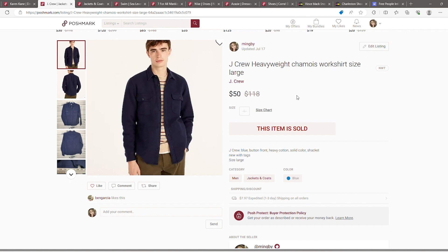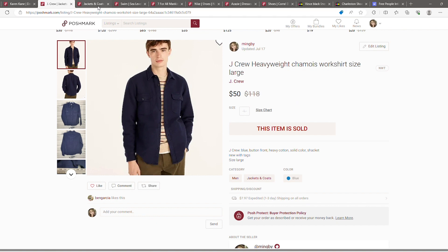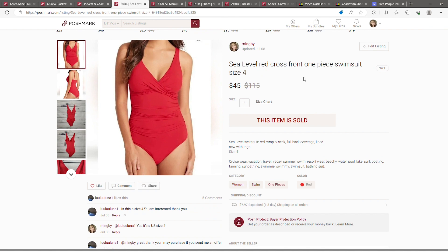Next was this Sacred Threads jacket — kind of a mixed-pattern, slightly longer jacket. I picked this up at Goodwill and did pay up a little bit, twelve dollars. I had some lowball offers at first but I hung on because I think it's a really cool jacket and I knew someone would appreciate it. That sold for seventy dollars.